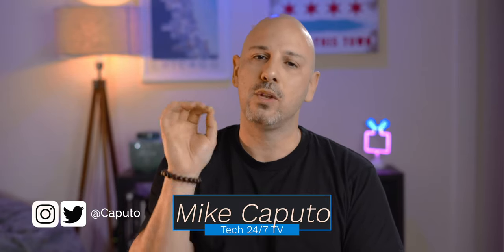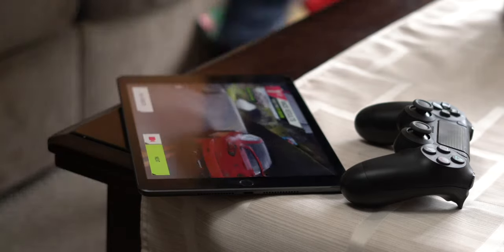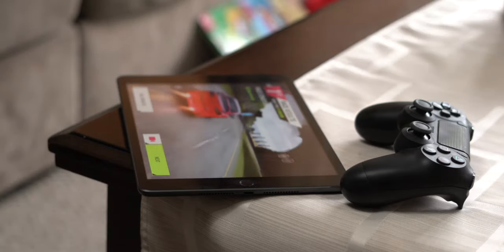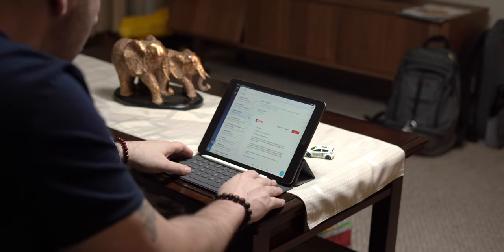I've been using the 10.2-inch iPad as a replacement for my 12.9-inch iPad Pro for about a week now, and I think this is really going to be the default computing experience for many people. When you compare it against the sixth generation iPad, there's not a lot that has largely changed, and I think that's the point. Apple felt the sixth generation iPad was largely a good experience for its target demographic. Adding the smart connector broadens the number of people who will upgrade to the seventh generation iPad.